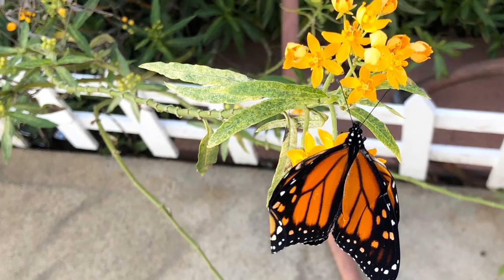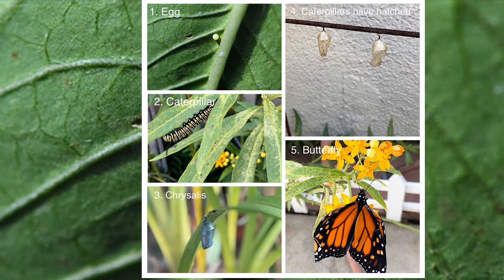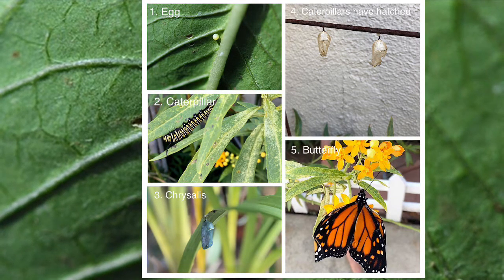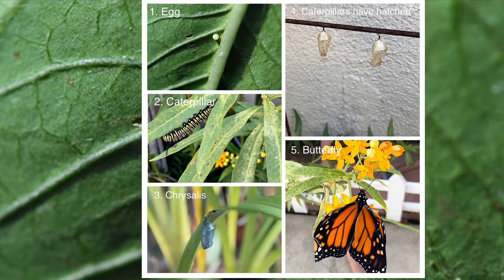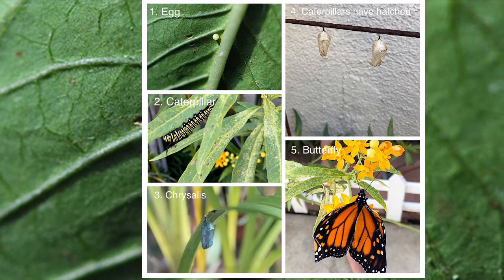Okay, let's review. First we have our egg, and then the caterpillar hatches from the egg. After he's full, he grows a chrysalis to protect him while he transforms. And then he hatches out of the chrysalis and out comes a beautiful butterfly.